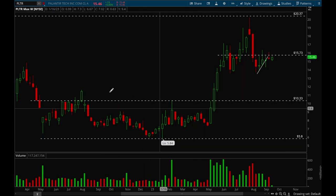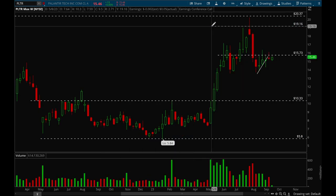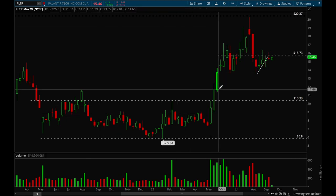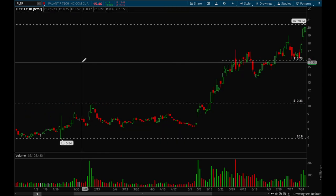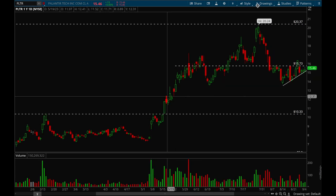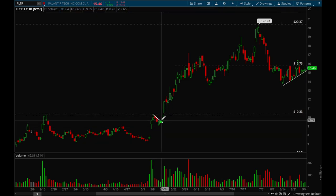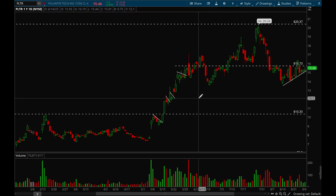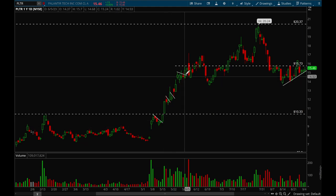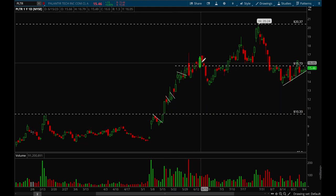Palantir was forming a really nice base and then it broke out — you want to make sure you were paying attention to it. It gapped up on earnings and then started to form a very nice flag. That flag was definitely tradable and would have been a very good buy point on May 17th. It then had a really nice rally and formed a couple more flags.